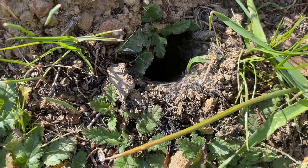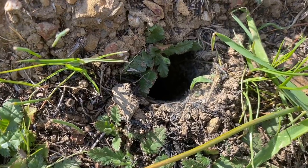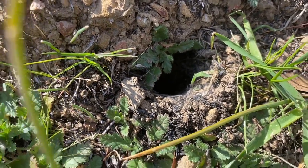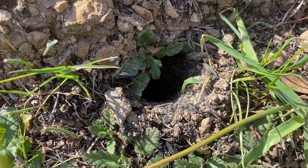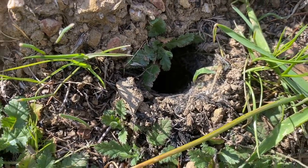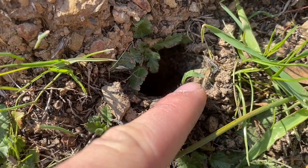This right here is a tarantula burrow — a desert tarantula burrow, a Phonopelma iodias. The way I can tell is it's relatively circular, pretty large, likely not a false tarantula. But it also has the webbing of a tarantula rather than a false tarantula.